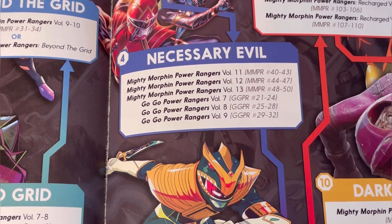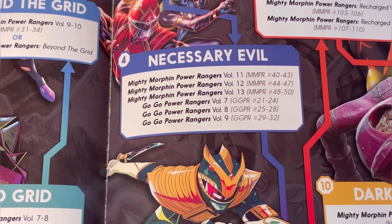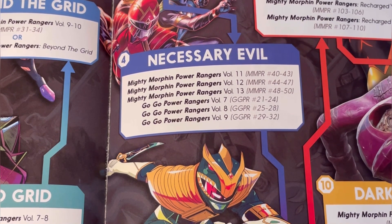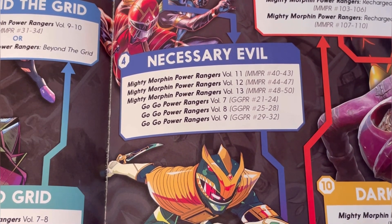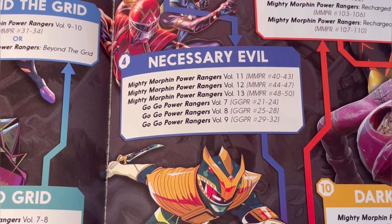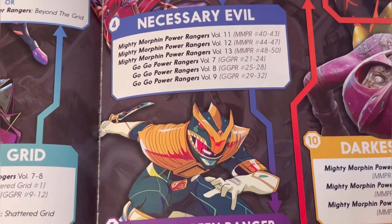Then we come to Necessarily Evil. In terms of graphic novels this covers Mighty Morphin Power Rangers volumes 11, 12, and 13, and Go Go Power Rangers volumes seven, eight, and nine. For Mighty Morphin Power Rangers this is issues 40 to 50, and for Go Go Power Rangers this is issues 21 to 32.